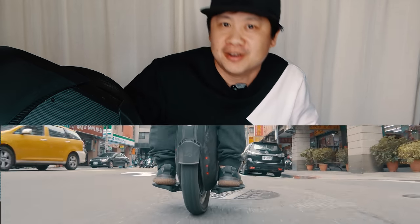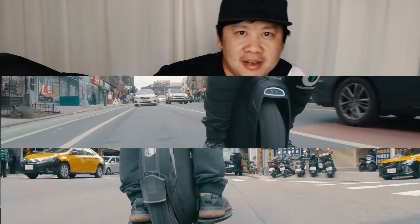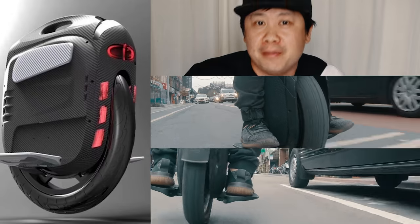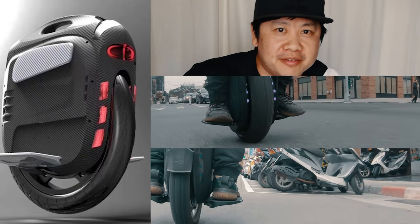Remember 2018? Inmotion kicked off the year with the V10F. Then KingSong was just like, hold on a second — you like the 16S? Bang! 18L, bigger and badder. Ninebot jumped in: you thought we were done? No! Z10, 4-inch wide tire like you've never seen before. And Gotway wouldn't be left out, just like: MSX! 40 miles per hour top speed, the fastest wheel ever made.